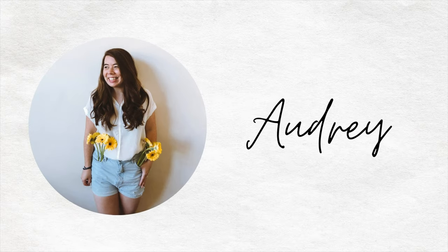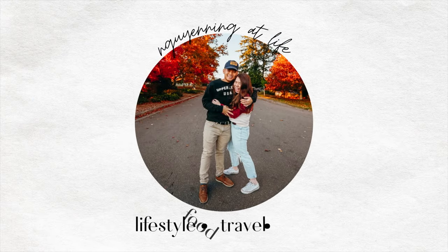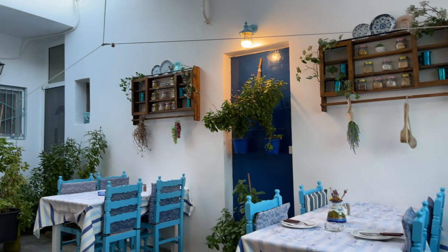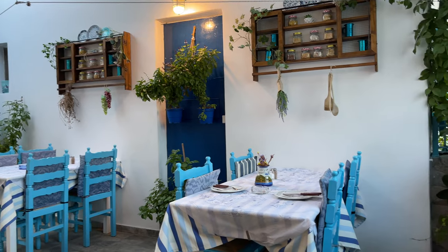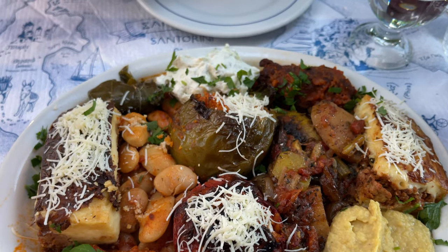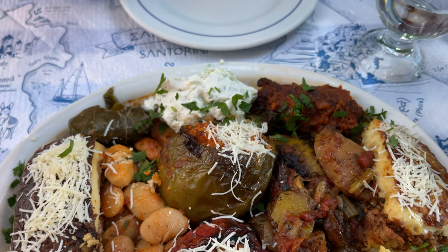What's up you guys, welcome back to our channel and welcome to Santorini! We finally made it here a few hours ago, but once we got off the plane we were starving, so we went to eat at this really nice restaurant called Captain's Corner. We had the Greek dish for two — it's like a mixed plate with a variety of traditional Greek dishes.